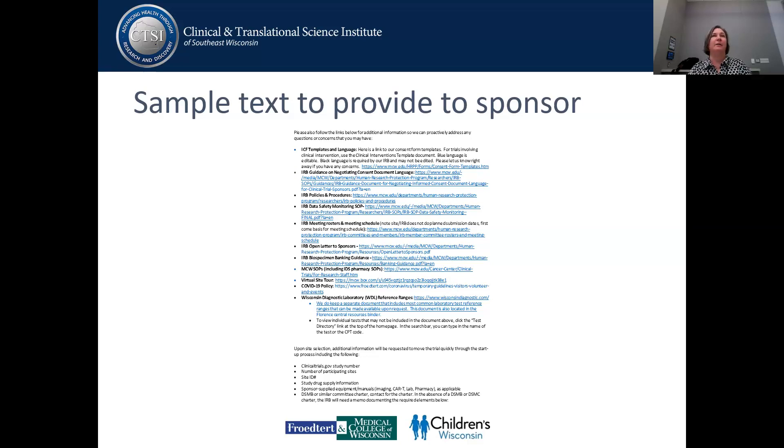We find that this tends to turn our site selection visits from a two-hour call to somewhere between 30 to 45 minutes. I tell the CRO or sponsor that if they ask questions answered in these documents, please go back to the email and look at the links. One thing we need to remember is that for industry-sponsored studies, we are needed by these pharmaceutical companies — they can't get their products approved without us. So it's up to them to do as much work as we're going to do.